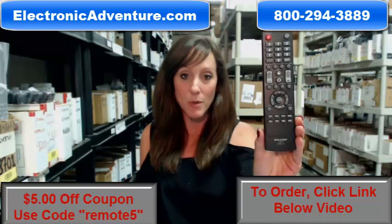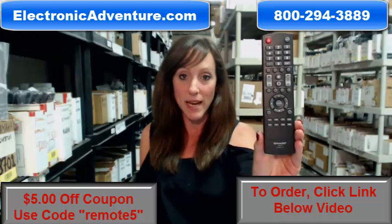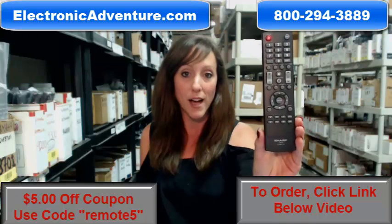So go ahead and buy your new remote today and save $5 off your order just by entering the coupon code REMOTE5 at checkout.